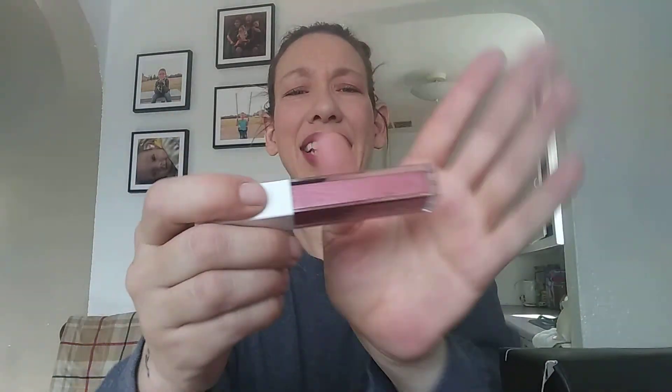The next product is a really pretty color. It's the Ofra Long Lasting Liquid Lipstick in Monaco. It's like a dusty rose — a darker dusty rose color. It's really pretty. I've never tried Ofra before, so I'm really excited to try it.